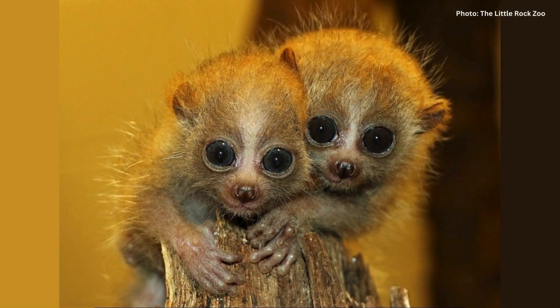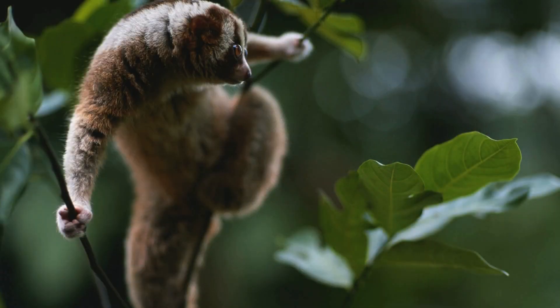Slow lorises also use this toxin to protect their young. If they need to leave them unattended, they will produce some of this toxic saliva before grooming their young by licking them, coating their fur in toxin. Studies have shown that many mammalian predators within their range are deterred from the smell of this toxin alone.